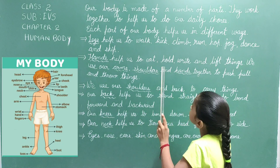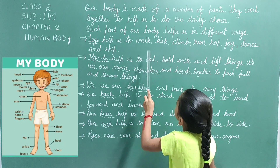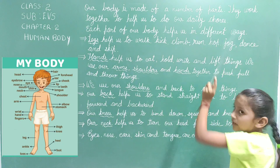Our body is made of a number of parts. They work together to help us to do our daily chores. Each part of our body helps us in different ways.